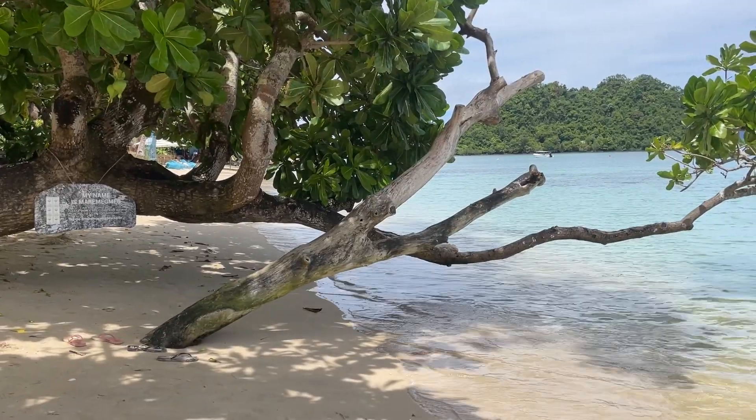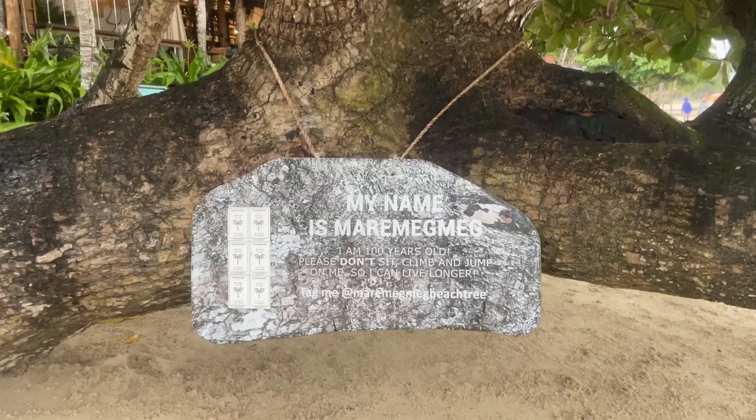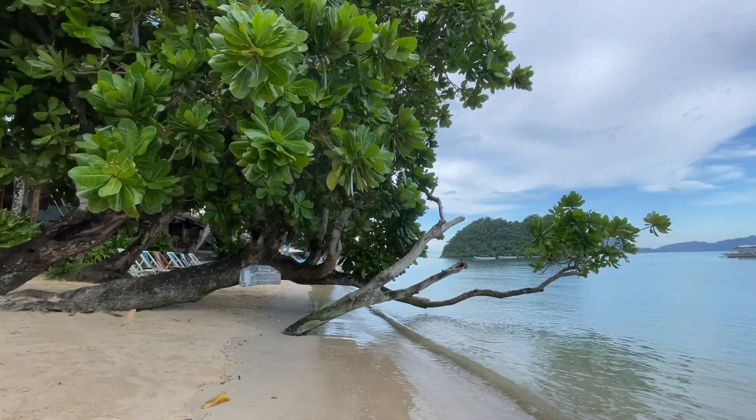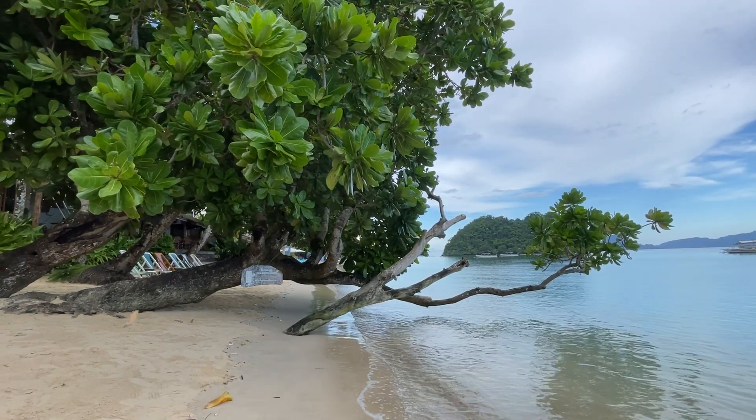You'll notice the Miramegmeg tree right on the beach in front of the property. It's 100 years old, so it's very fragile. You're not allowed to sit, climb, or lean on it.